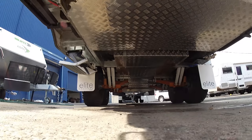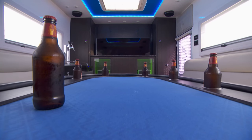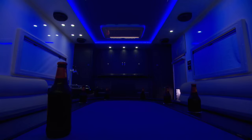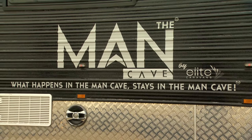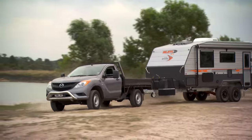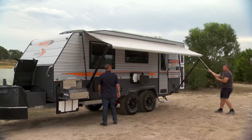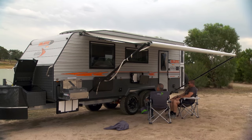Every one of Peter's caravans is bespoke. You want a poker table? You got it. A giant TV? You got it. Weird flashing disco lights? It's your man cave. The finished caravans come with a warning though — when you off-road for days on end to the back of beyond, it's a long way back to the nearest store.